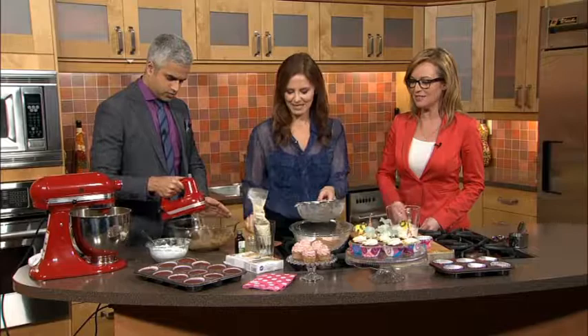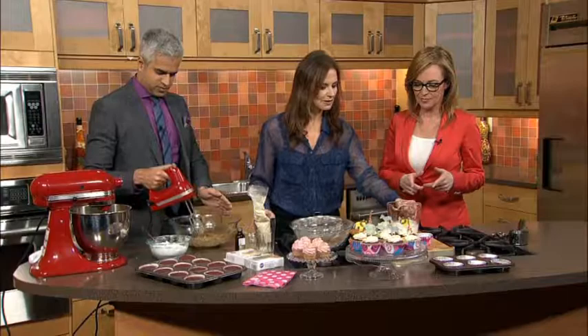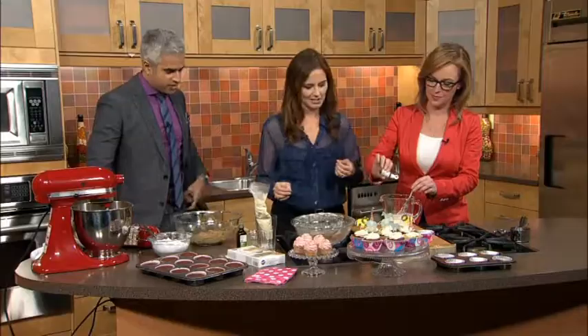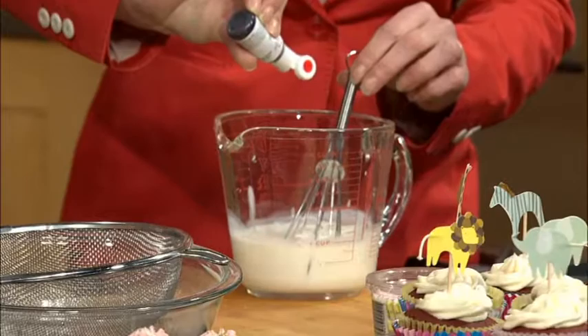You've got to sift the dry ingredients because otherwise it'll be lumpy — you don't want those lumpy nuggets in there. Here we have buttermilk and vinegar, and of course the most important feature of the red velvet cupcakes is the coloring. You add about an eighth or a quarter of a cup of red food coloring to get that pinky red color. Buttermilk and vinegar — not what I was expecting to be in this.